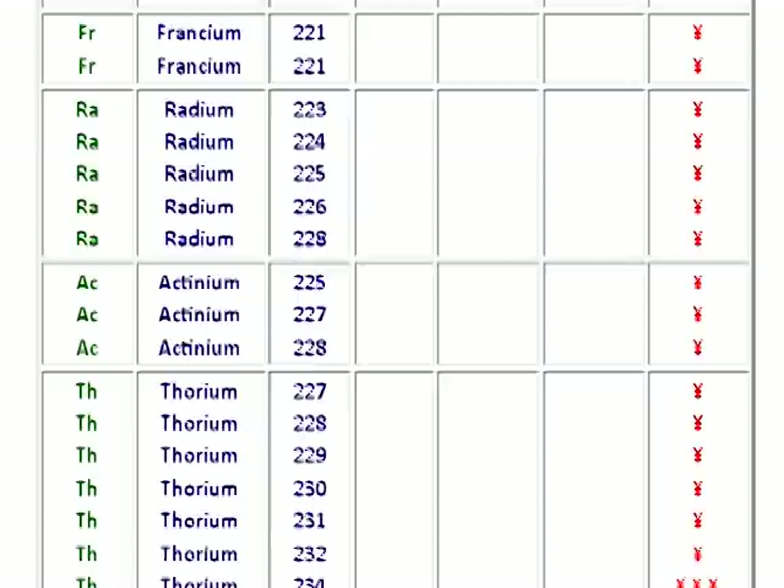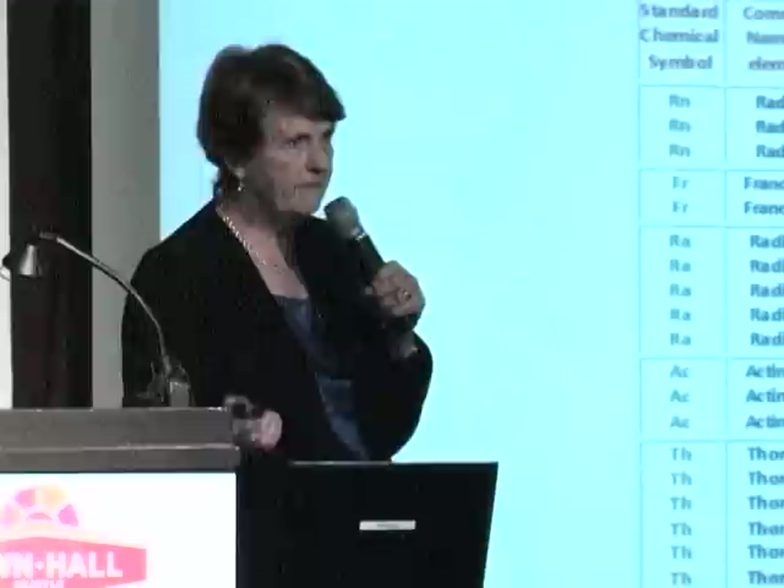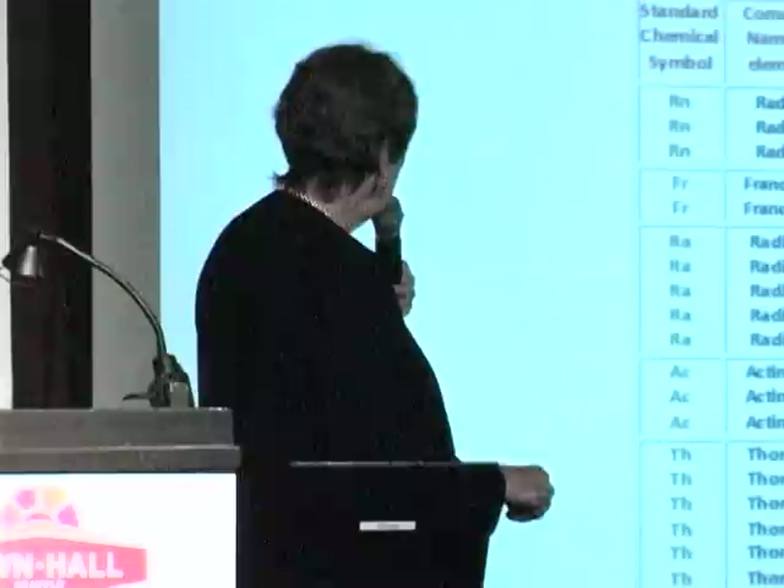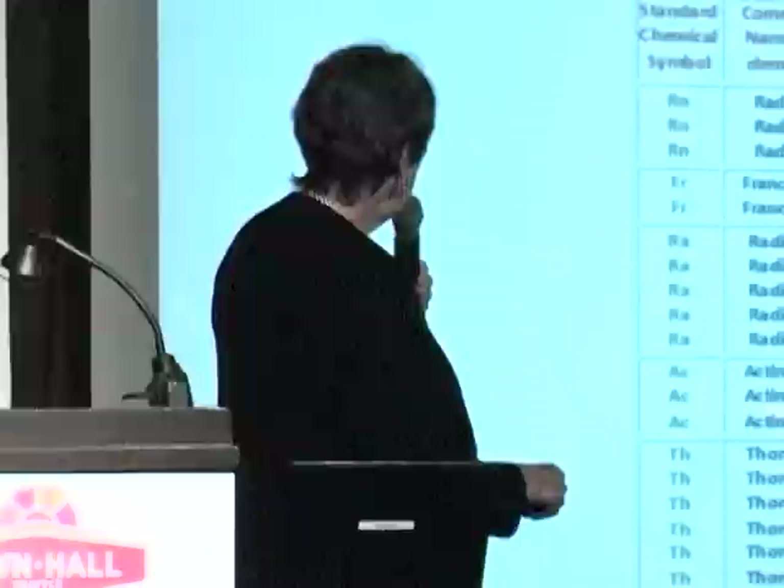Radium is what gave Madame Curie cancer. She isolated radium-223 from pitchblende and liked it — carried it around in her lab coat pocket. She died of aplastic anemia, meaning her whole bone marrow stopped producing red or white blood cells or platelets. She was so radioactive they had to bury her in a radioactive waste facility. Her daughter also worked with her and died of leukemia too.